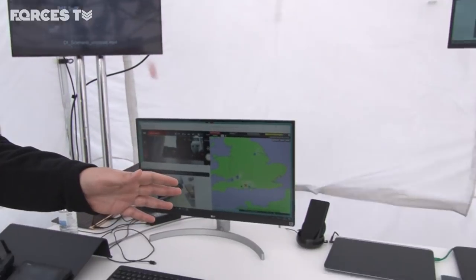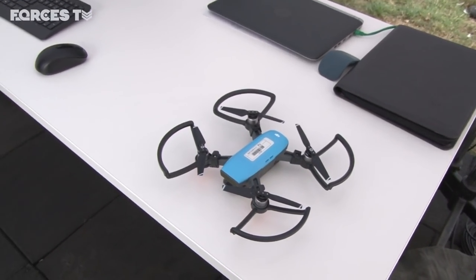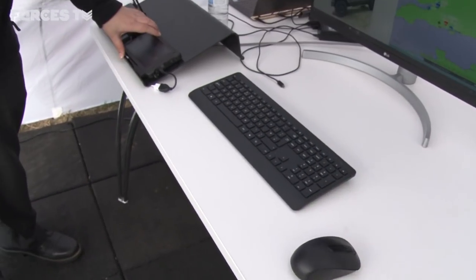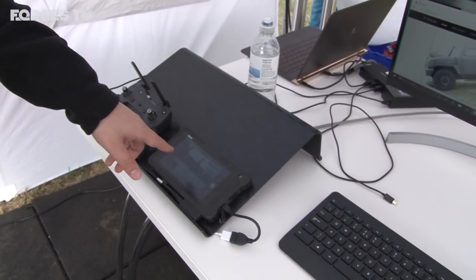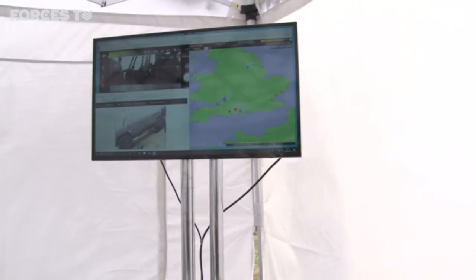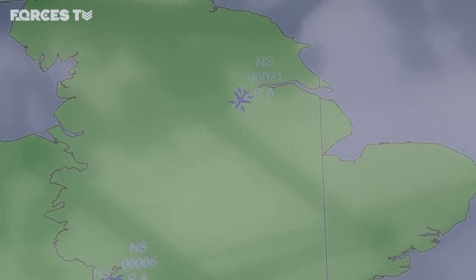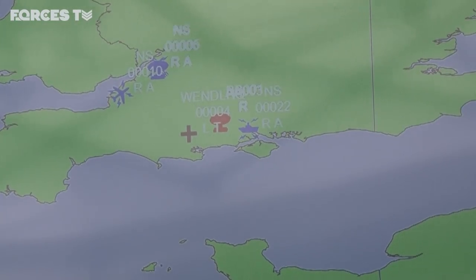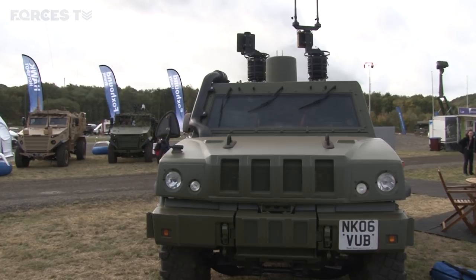We've got a drone here on the table, and that's connected through to a dirty tablet which could be attached to the soldier, to the Broadsword vest, or wherever you like. It has a video feed coming through from the drone, and you could even record that drone picture from HQ through the gateway. You could even fly the drone from further up the chain because of the way we're remotely accessing the tablets through the gateway.